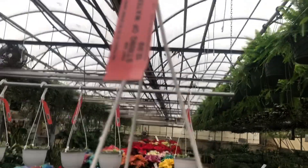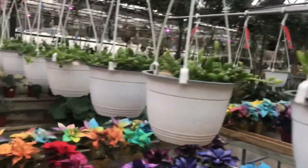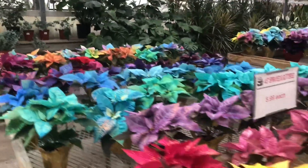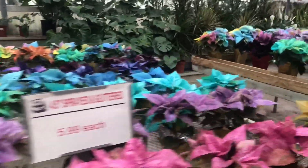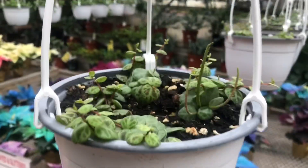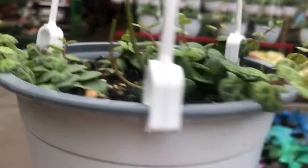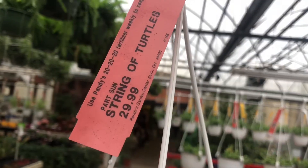Here are their string of watermelon and it is $12.99. Look at the different colored poinsettias and the string of watermelon, which is what I've been looking for and waiting for — they're $29.99.